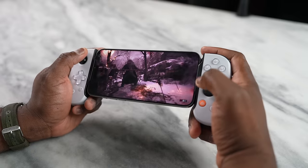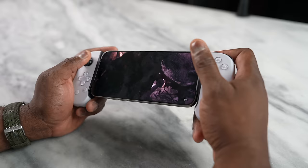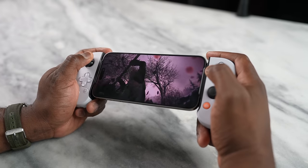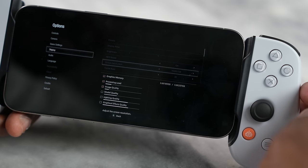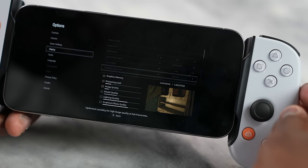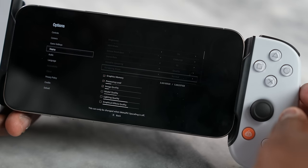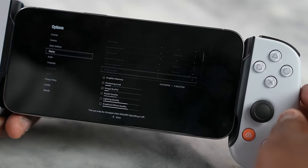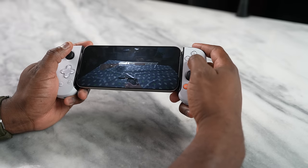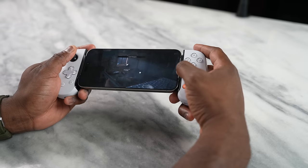Resident Evil Village played really well and ran rather smooth — it looks really nice and performance is solid. However, the game is locked at 30 frames per second, and this is a beta version. The resolution is 1560 by 720, so we're getting 720p, and I can't change any of the settings. Hopefully in the final game I'll be able to adjust those.